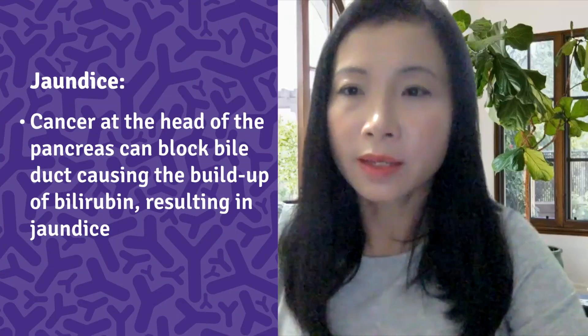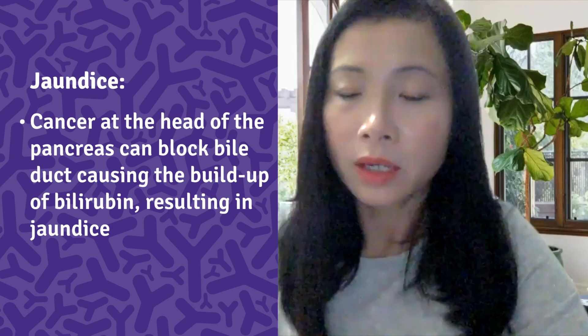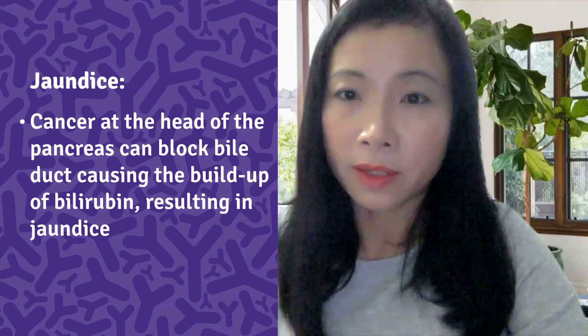Pancreatic cancer causes jaundice by blocking the drainage of the bile duct, but not all pancreatic cancer patients will experience jaundice. Whether the patient develops jaundice depends on the size and location of the tumor. Cancers in the head of the pancreas are near the common bile duct and can press on it while still fairly small, sometimes leading to early detection. Cancers in the body or tail don't press on the duct until they've spread widely, and when pancreatic cancer spreads it often goes to the liver, which can also cause jaundice.